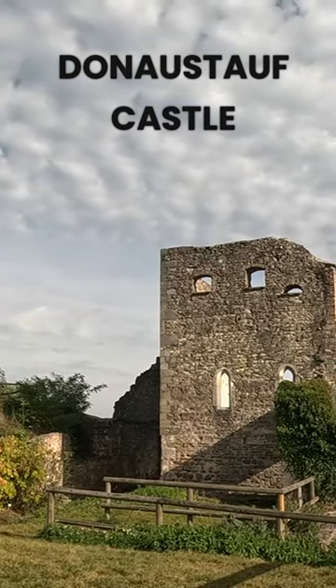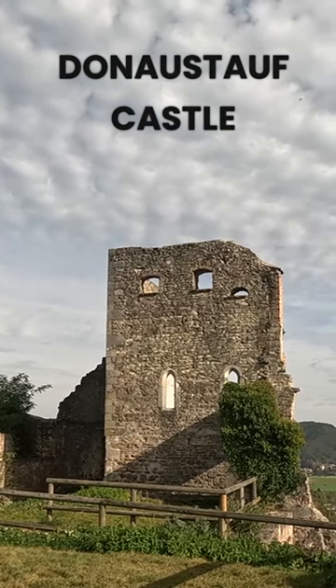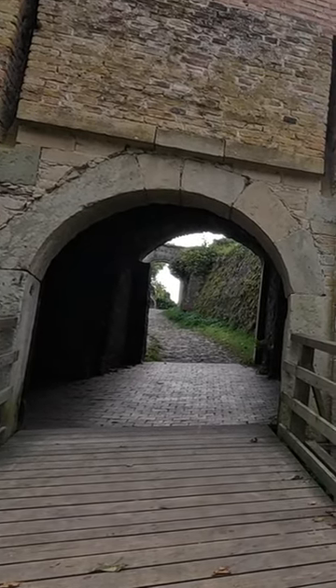Donostov Castle is a medieval castle located on a hill above the Danube River in Bavaria, Germany, that was built in the 12th century. The castle has a keep, residential tract, chapel, and outer walls with corner towers that were built in the Romanesque architectural style.